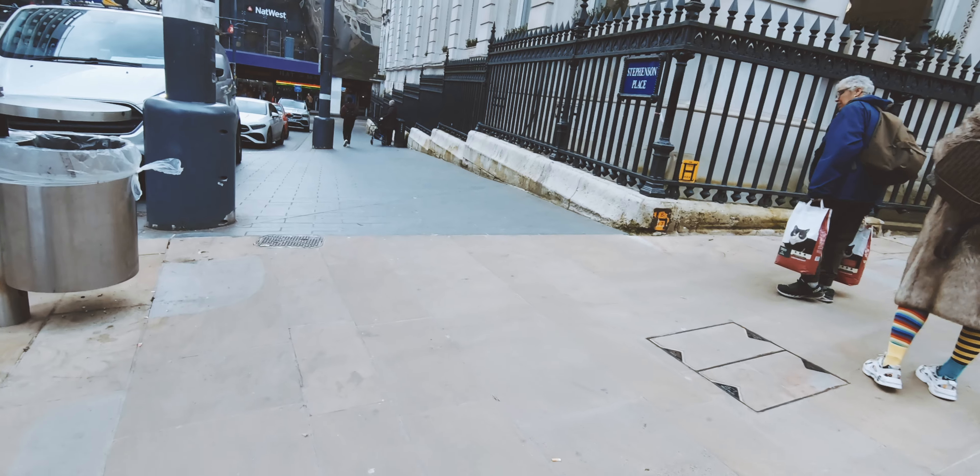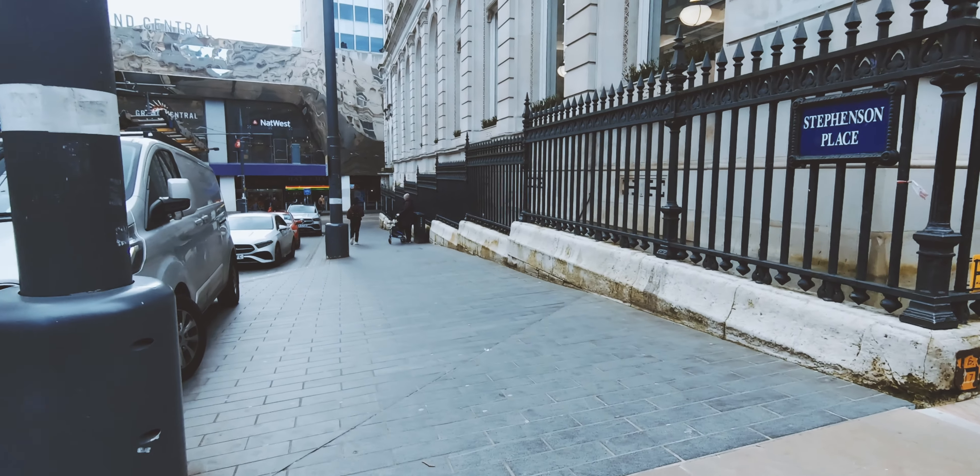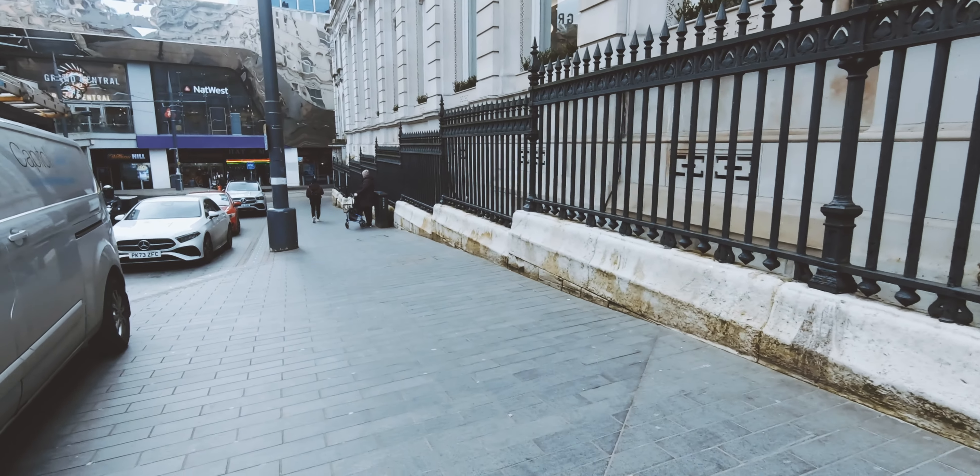Oh seriously, look at the light up there. I know it's not a street shot, but look at the light.